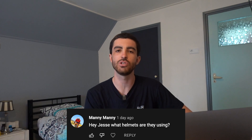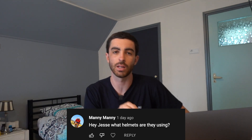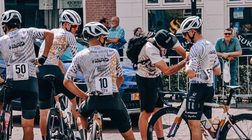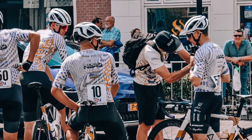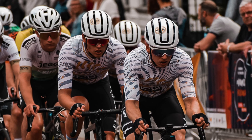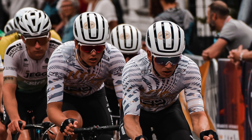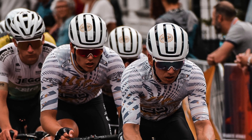First question: what helmets are the guys using? So last year we were using Bell helmets. This year the guys are on a helmet from Devel called the Airblade Neo. Devel is the brand that makes our bikes, but they also have some other gear, one of which is the helmet. So the guys are using a custom printed, logoed-up Devel Airblade Neo.